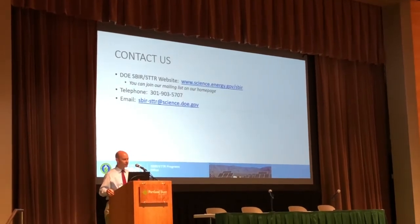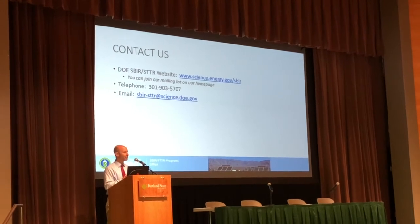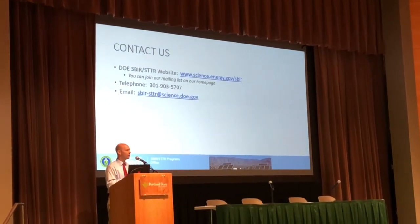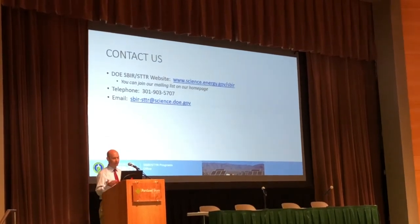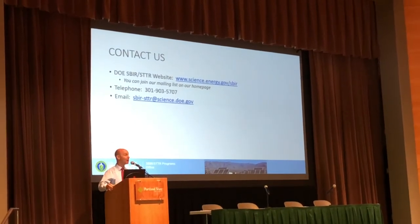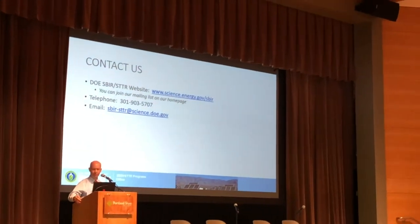If you have any questions, you can reach out to me any time. The 5707 numbers are our main number — that goes into a group of people who can answer any questions you may have about putting together an application. You can go into our topics document and find all of our program managers listed there. If you have any questions about those topics, feel free to reach out to them via email. My name is Chris Erwin — I'll put my business cards and some brochures out on the table.